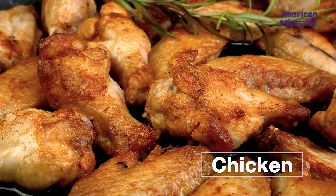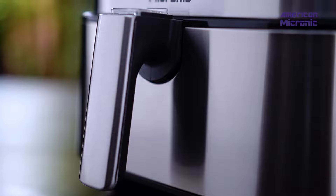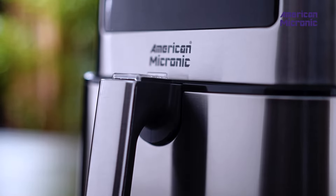With adjustable time and temperature control, you have the power to cook your favorite dishes just the way you like. Whether it's fries, chicken, or even dessert, the American Micronic Air Fryer does it all.